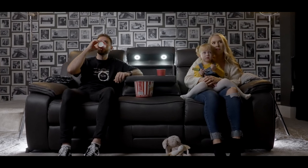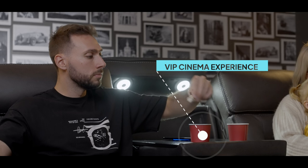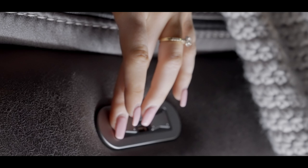Do you love watching movies and TV shows at home? Introducing The Tech Sofa — the ultimate home cinema sofa that delivers an incredible home cinema experience with its range of cutting-edge features and conveniences.